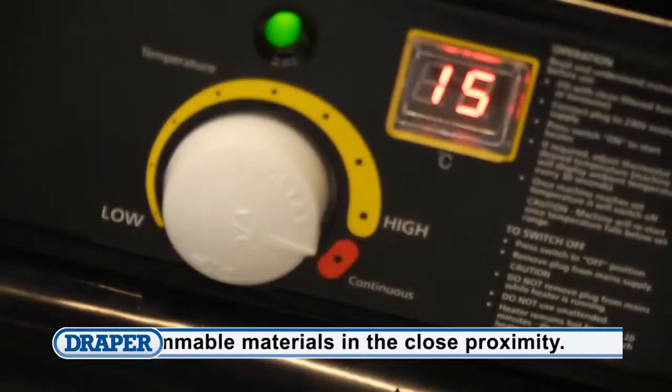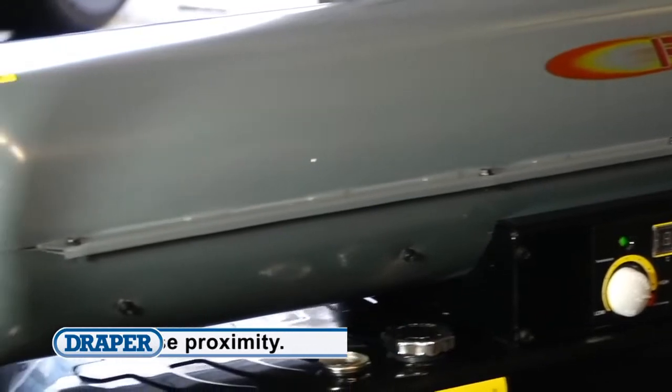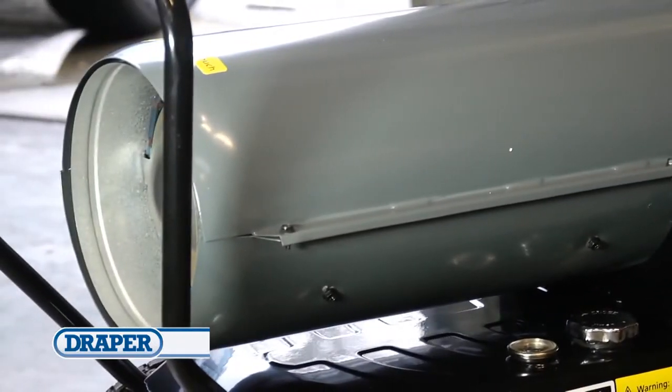All six models are fitted with automatic ignition, a photo cell safety device, and an inline air filter for reliable operation.